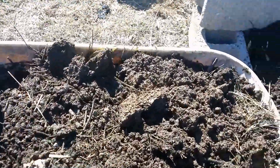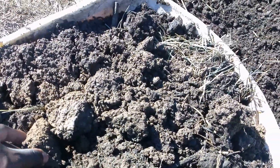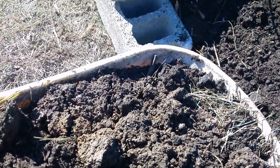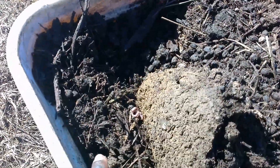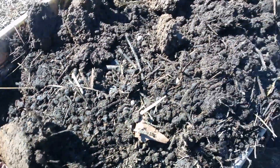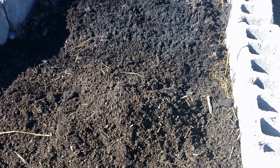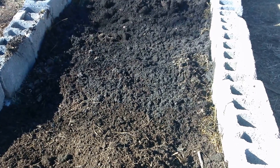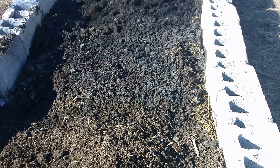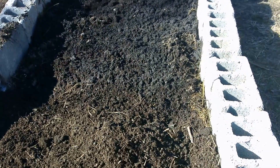And then you see this here — this is some good stuff right here. This is nice, well broken-down material. As you can see, there are worms in it as well, loaded with worms. So we'll throw that all in here and let it continue to bake. This will be ready to plant in another couple of weeks. And in addition to that, I have some glass that I can put over this area.